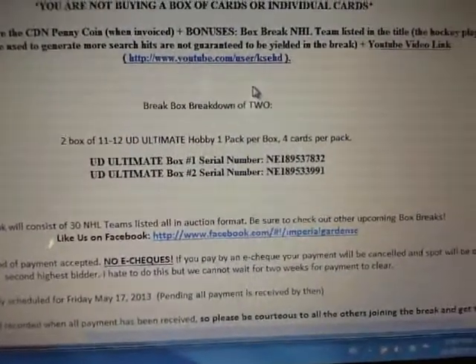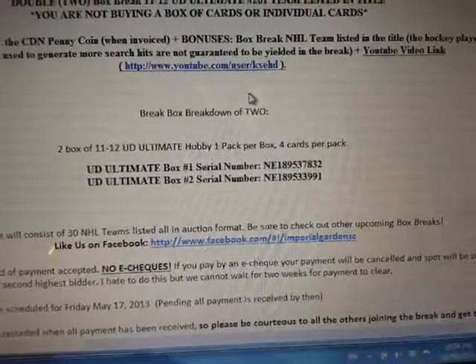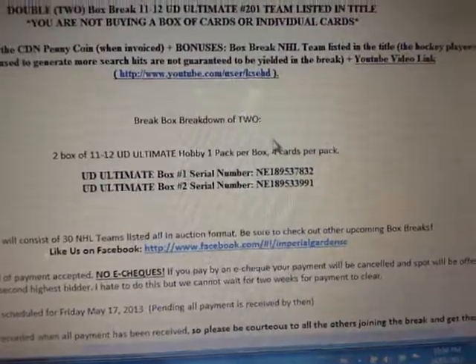Break 201. Our serial numbers we're doing tonight are NE189537832, and 3991 is our other different digit.